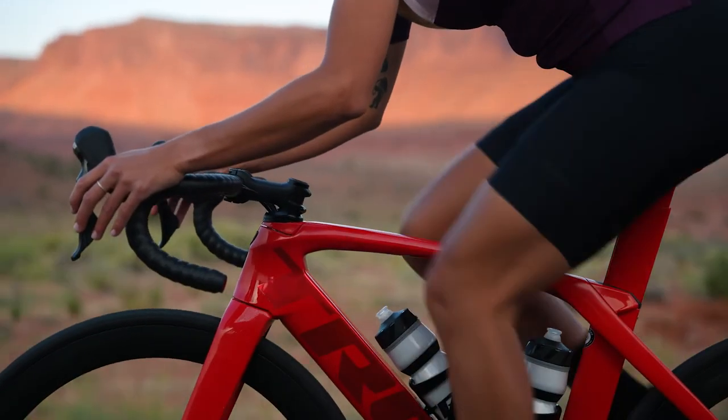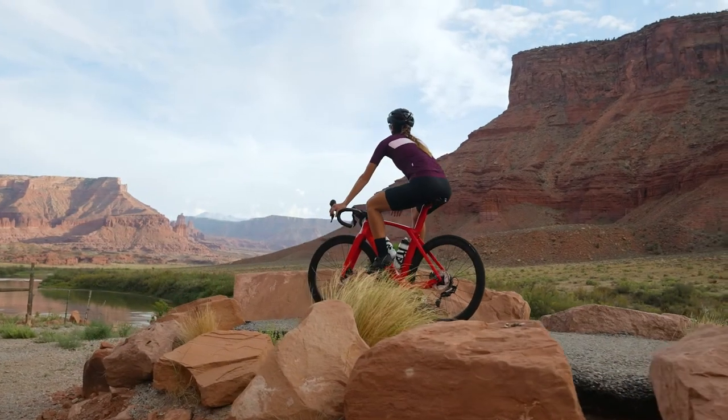No matter what your priorities are with riding, Circuit is a short that will help you get to where you want to go, finding the balance of comfort and versatility.